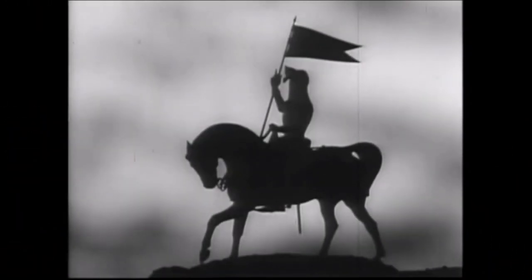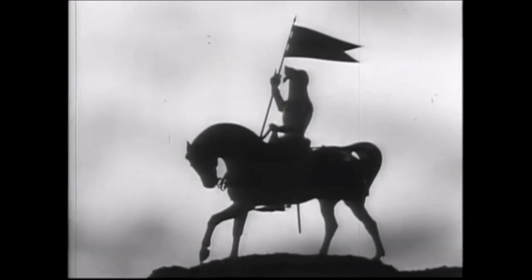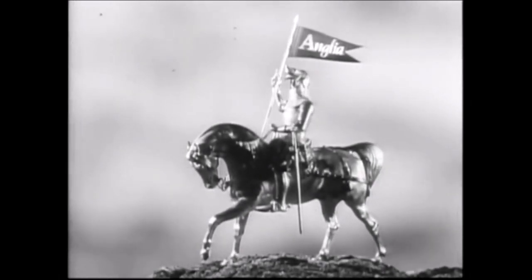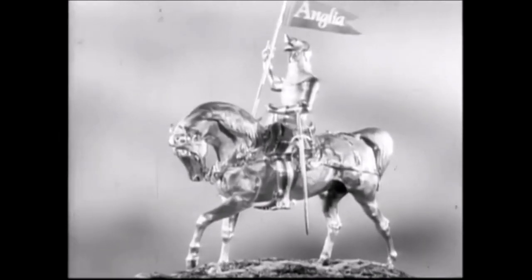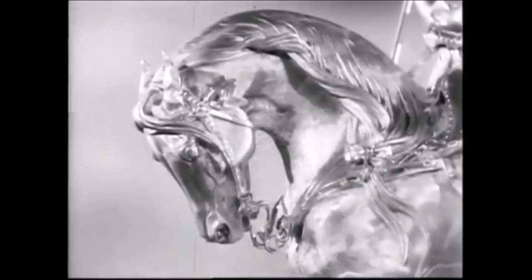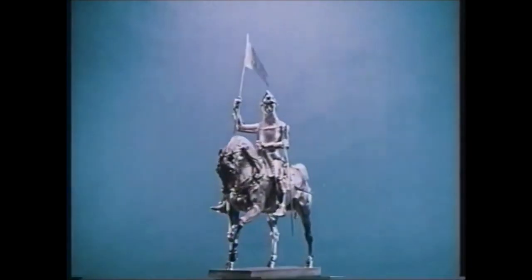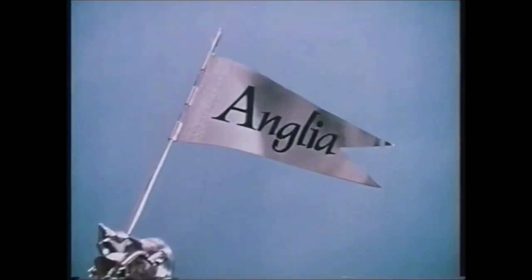Anglia serves as a great example of a station that didn't need to change its visual identity all too often, primarily because their initial attempt was so strong. By today's standards, the knight on horseback may seem downright primitive to some, but back in 1959 it proved to be instantly memorable and infinitely watchable to those who could tune in. Not every broadcaster could claim to run virtually the same ident for nearly 40 years without any alteration whatsoever. So for that reason amongst others, Anglia remains to this day one of the most easily and fondly remembered franchise holders in the history of the ITV network.